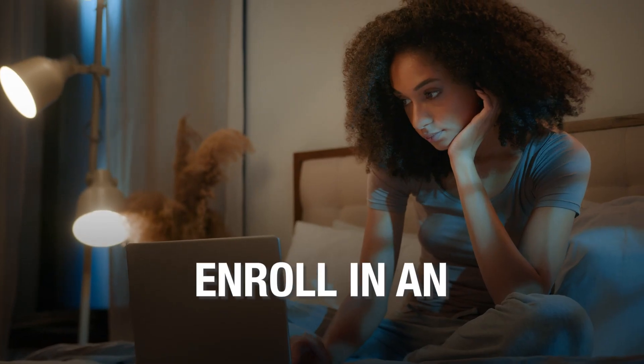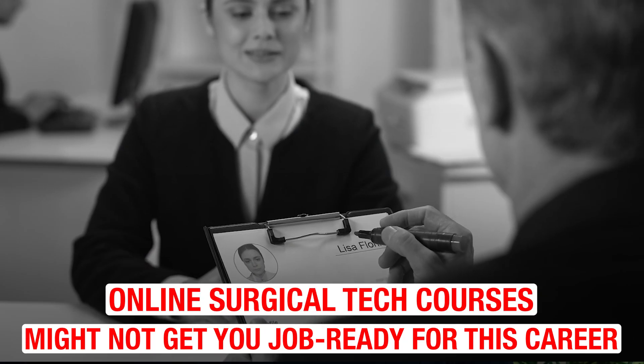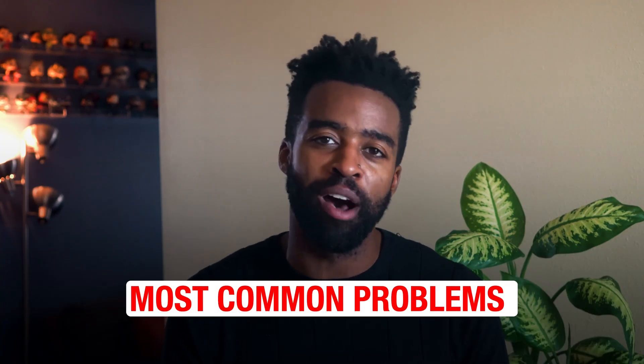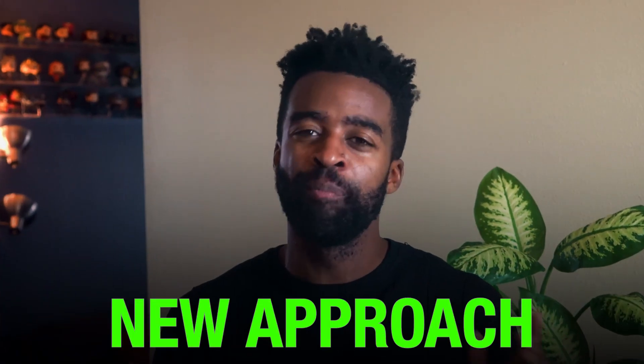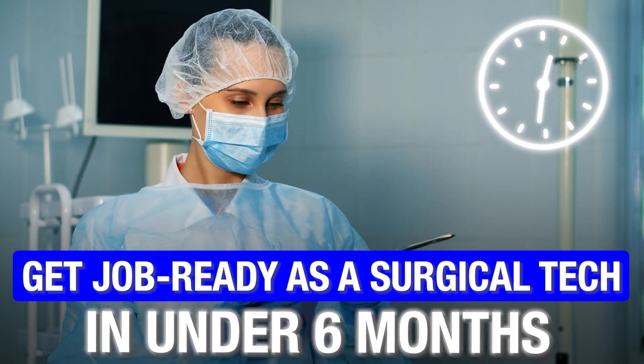Do you want to become a surgical tech and are you planning to enroll in an online surgical tech course? This might come off as a surprise, but most online surgical tech courses might not get you job ready for this career. Most online courses lack a few critical elements. So in this video, I'm going to talk about the most common problems with online surgical tech courses, plus reveal a brand new approach that can help you get job ready as a surgical tech in under six months or less. This is Landon. You are watching Certified Success and let's get started.